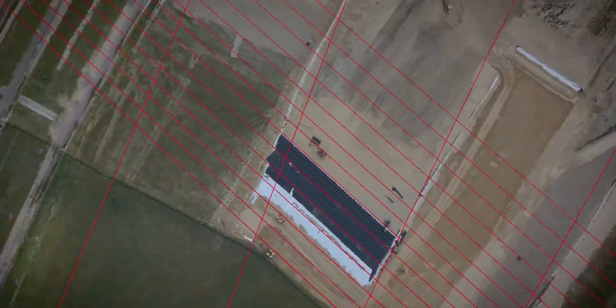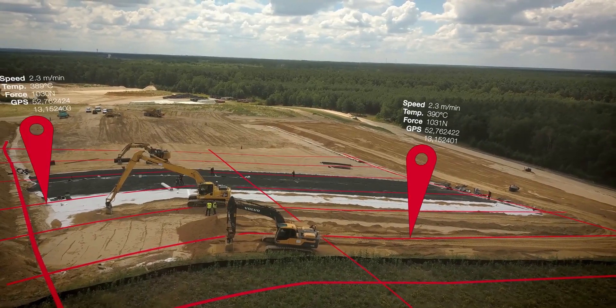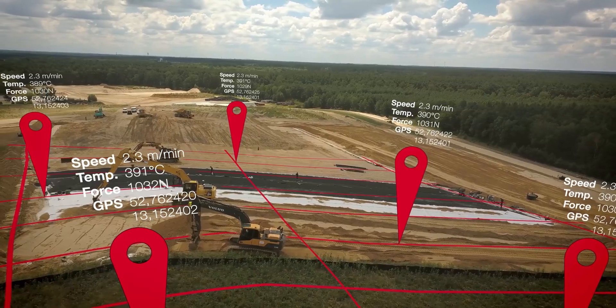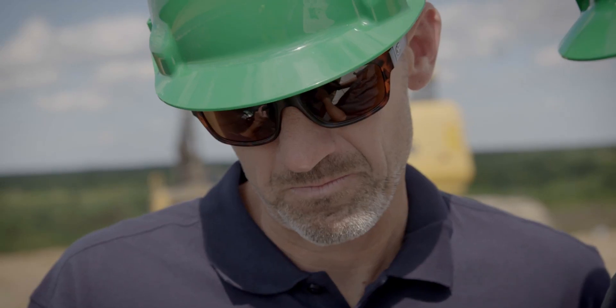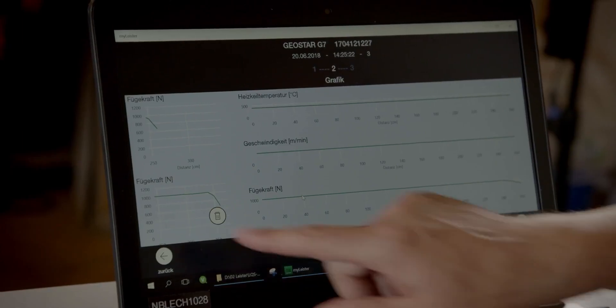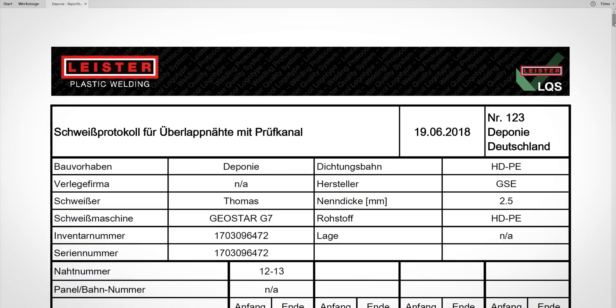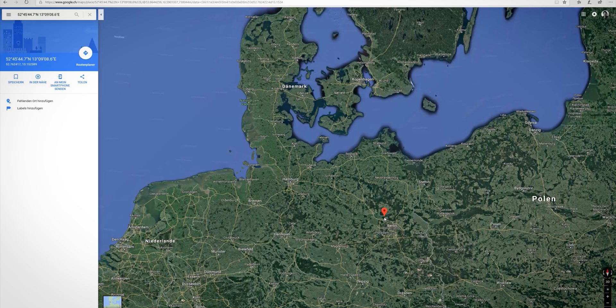Thanks to the data recording with GPS function, each weld seam is recorded and documented with location. Time savings thanks to modern technology bring clear competitive advantages. We are convinced that this is the right path, and we can also make a valuable environmental contribution.